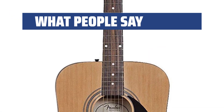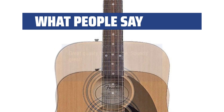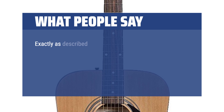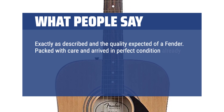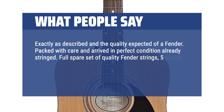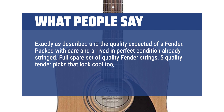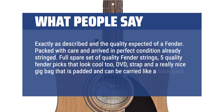What people say: Great quality for the price. Sounds great. Exactly as described and the quality expected of a Fender. Packed with care and arrived in perfect condition, already stringed. Full spare set of quality Fender strings, 5 quality Fender picks that look cool too, a DVD, strap, and a really nice gig bag that is padded and can be carried like a backpack.